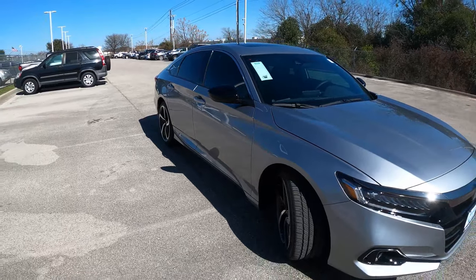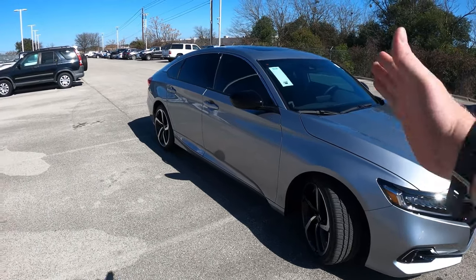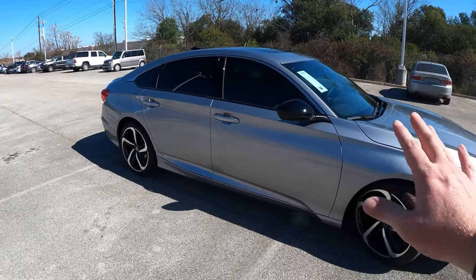Moving around the side of the vehicle, let's talk airbags. This car now has eight airbags: two front airbags, two knee airbags (the newer addition), two side airbags, and two full curtain airbags with rollover sensors. As far as safety goes, you have a lot going on in this car.